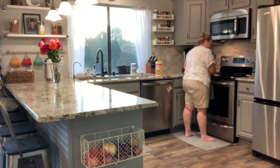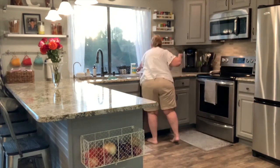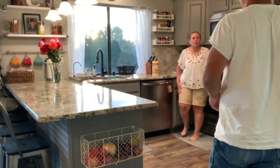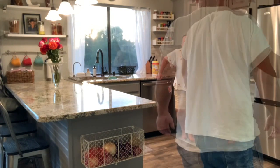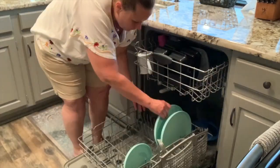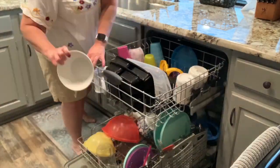Have you ever been at home alone cleaning, just in the zone listening to music with headphones on, and then someone walks up behind you and scares the bejesus out of you? This is my husband walking in the door after work. He claims he stood there talking to me, but clearly from the video all he did was walk in and say hello. I was expecting to be home alone and literally scared the you-know-what out of me when I turned around, because I was wearing headphones and did not hear him.